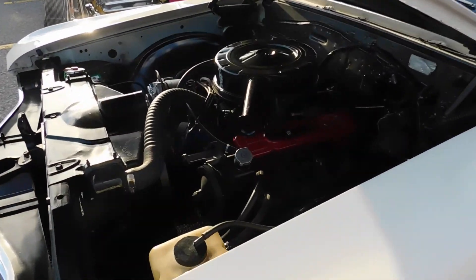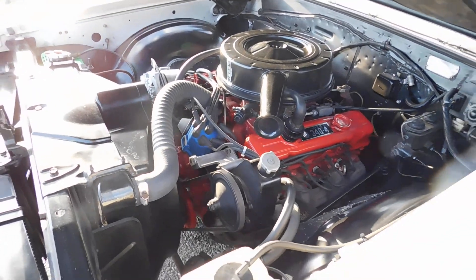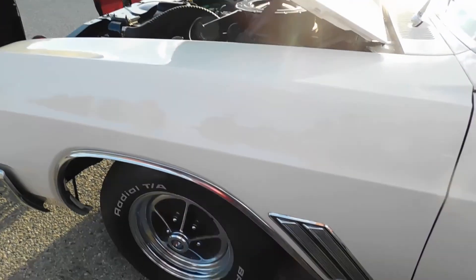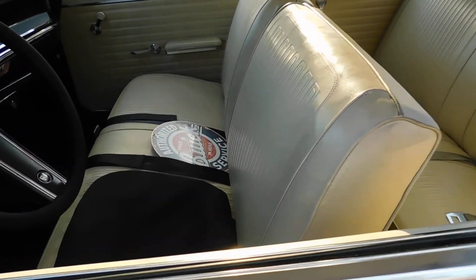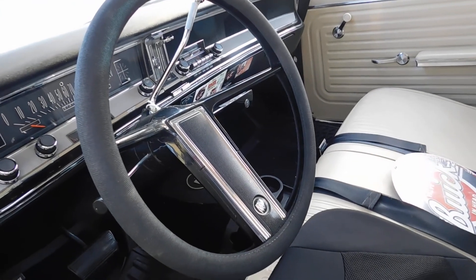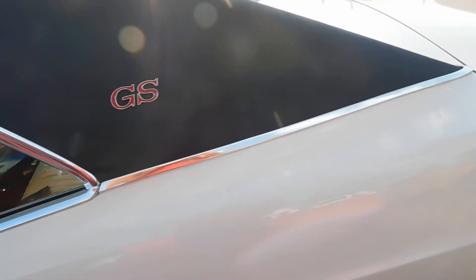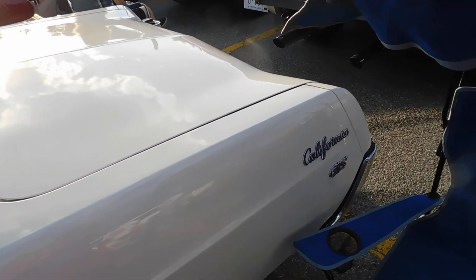67 Buick California Special — very rare car. This was restored about 17 years ago. It's a GS model California Buick.